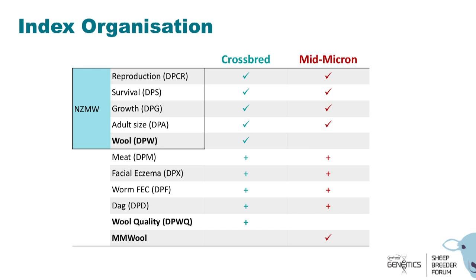How will these fit into the general SIL index system? Currently the DPW is within the NZMW standard index. We are suggesting the wool quality DPWQ to be an optional add-on, operating in the same way as other optional add-ons like meat or facial eczema. For those interested in using it, they can. Because of that non-linear valuation for fibre diameter, this could be applied to a wide range of flocks. Mid-micron users who want something separate would use the mid-micron wool sub-index, and could also add other dual-purpose sub-indexes and optional add-ons for non-wool traits.